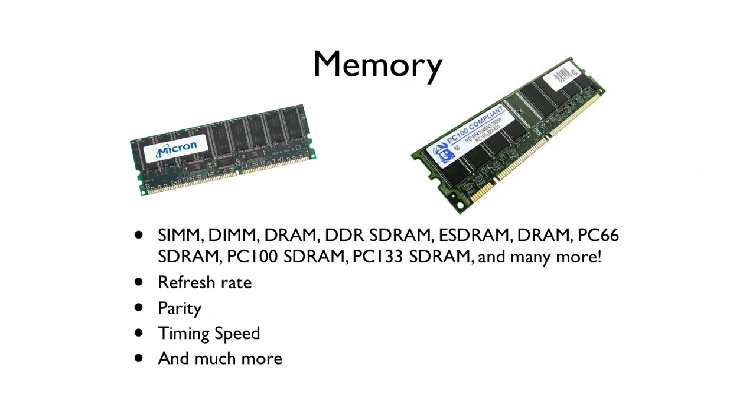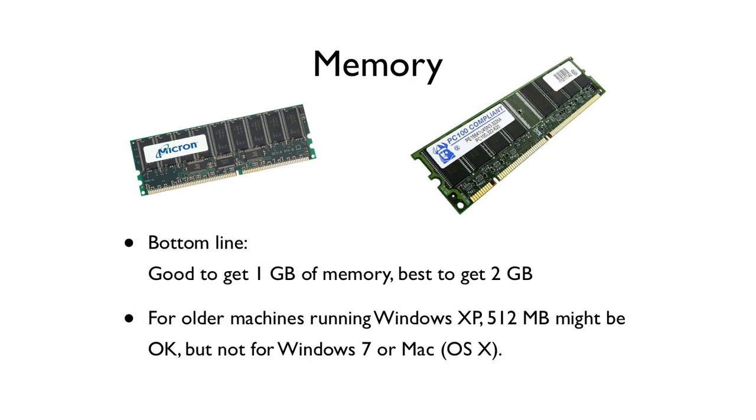Next thing to look at is memory. There are all sorts of different terms you will see — SIMs and DIMMs and all sorts of stuff. Most of that you can ignore. The main thing you want to know is how much memory do you need. Good to get one gigabyte of memory; best to get two gigabytes or even more. Computers will come with four gigabytes or even eight gigabytes of memory. This is how much the computer can think about and do at any one time — more memory, the better. For an older computer you might get away with 512 megabytes, but in most cases you want at least one gigabyte, and really more than that for today's computers.